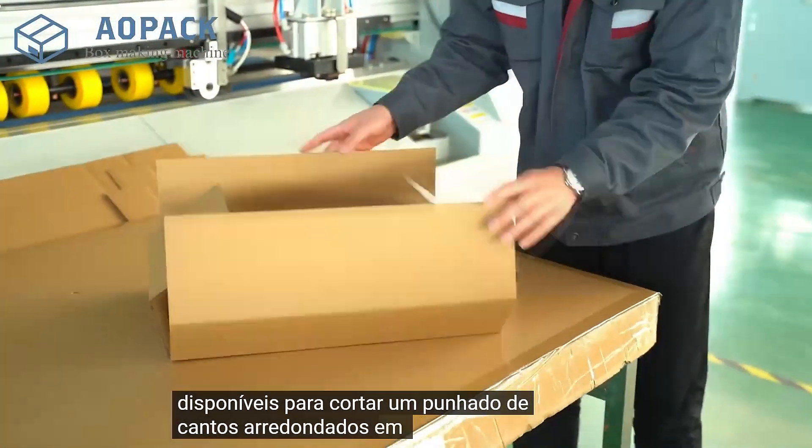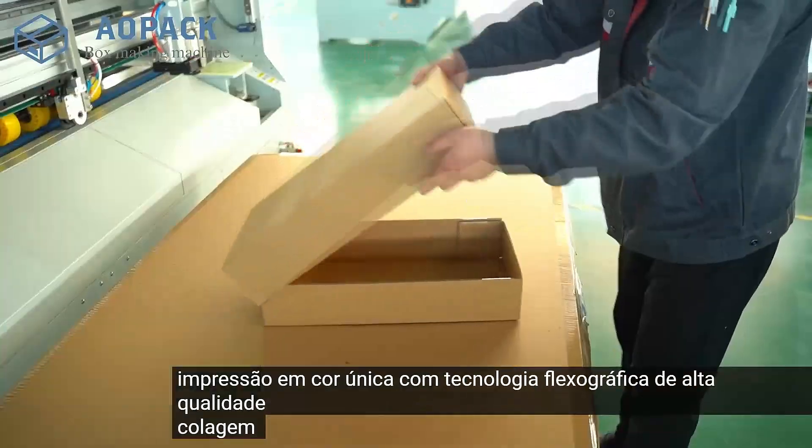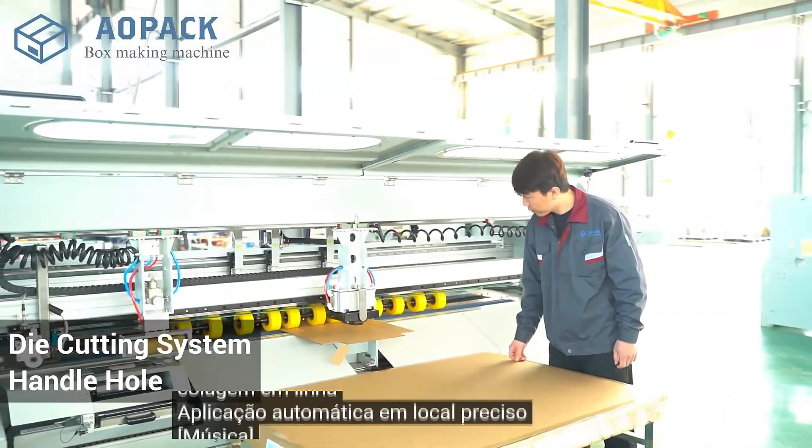Available to cut handhold, bend hold, special shaped rounded corners. Single color printing with high quality Flexo technology. Inline gluing with auto application in precise location.